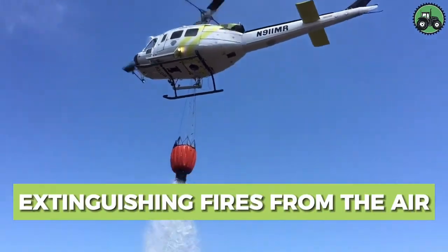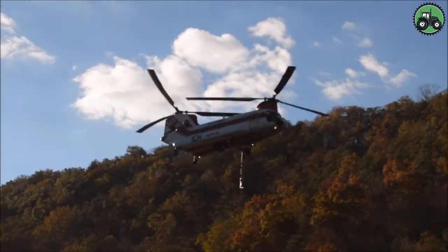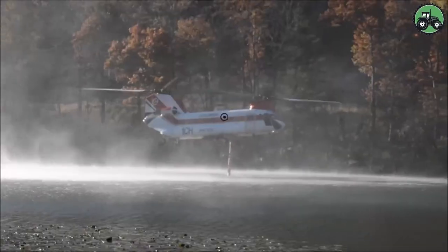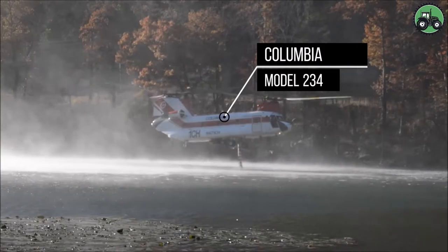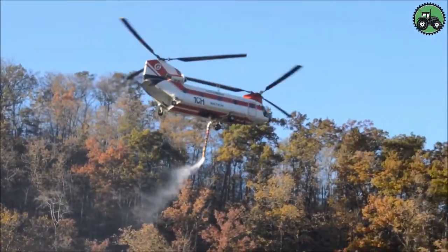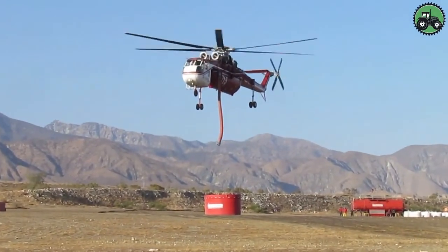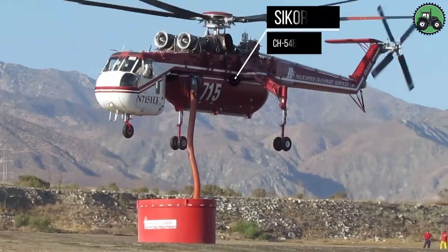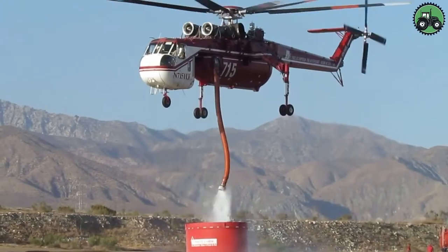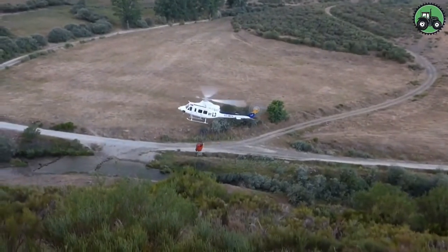Explore aerial fire extinguishing operations with the Columbia Model 234 and Sikorsky CH-54B Sky Crane. This critical endeavor blends precision and efficiency as these powerful helicopters combat wildfires from the skies. Advanced technology and expert piloting ensure the effective delivery of water or fire retardant to suppress flames and protect communities and ecosystems. From remote wilderness to urban fringes, these aircraft play a pivotal role in firefighting efforts.